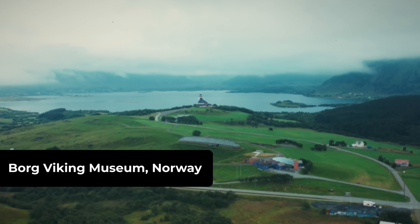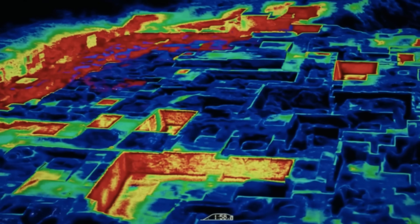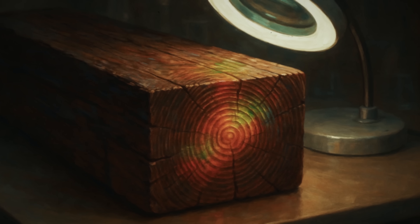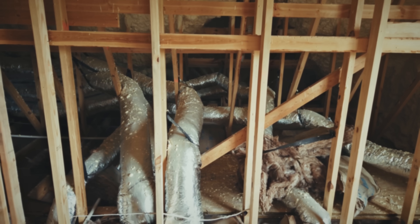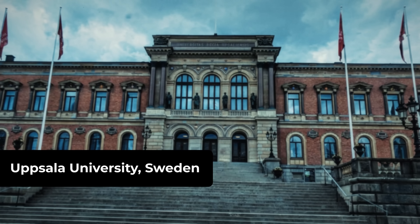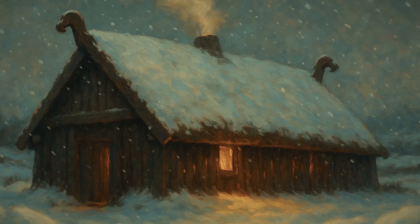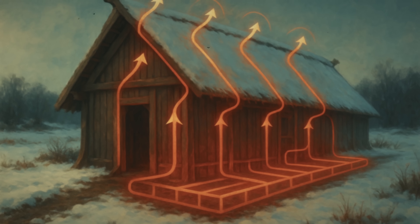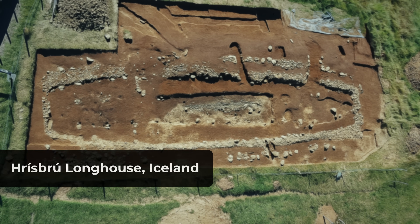The excavations at Borg Museum in Norway started as routine archaeology — then the thermal imaging results came back and everything changed. Preserved timber from Viking longhouses showed insulation properties that exceeded modern materials. Uppsala University's analysis revealed something that made researchers question their equipment: these buildings weren't just well insulated, they were designed as integrated thermal management systems, using principles that weren't officially discovered until the 20th century.